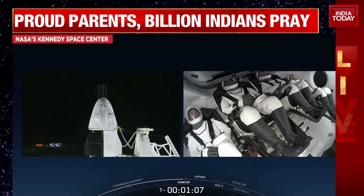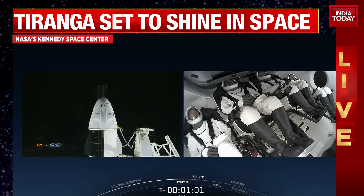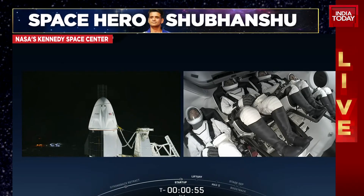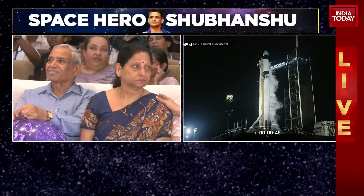Seated left to right inside Dragon from this camera's perspective: Tibor Kapu on the left-hand side, then beside him is pilot Shubhanshu Shukla. Falcon 9 is in startup and is now controlling. Then his commander, Peggy Whitson. Dragon is in countdown. On the far side is Slawosz Uznanski-Wisniewski.